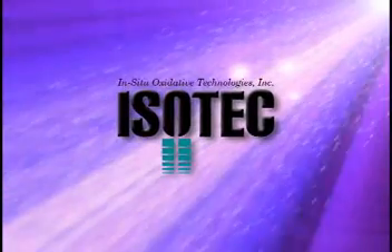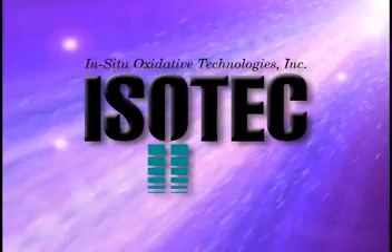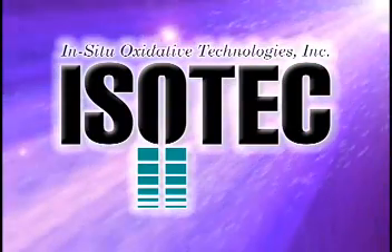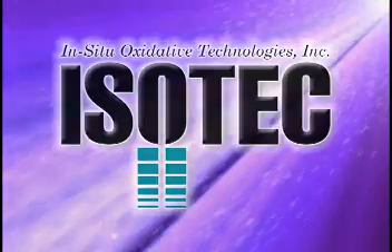For remediation in the 21st century, there is no substitute for speed, safety, and efficiency. State-of-the-art remediation means oxidation, and oxidation means Isotec for all your remedial oxidation needs.